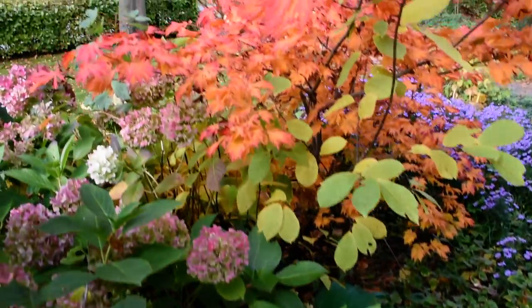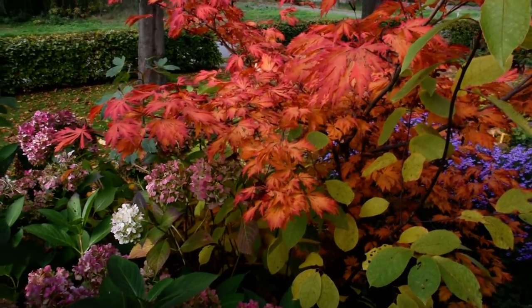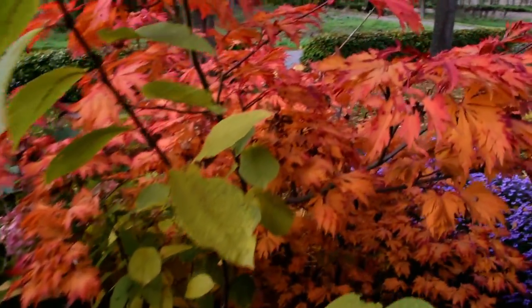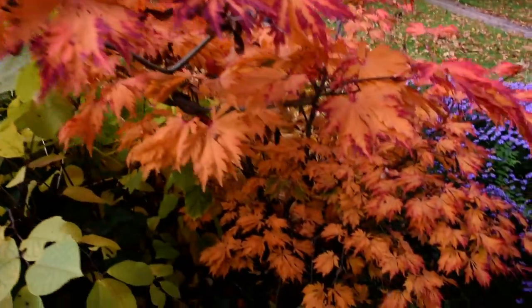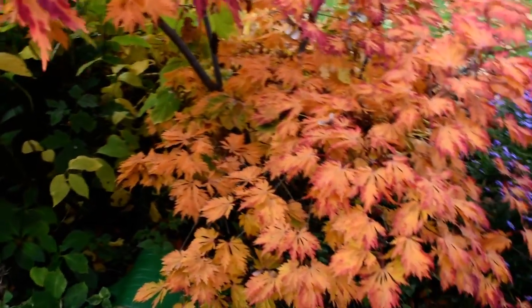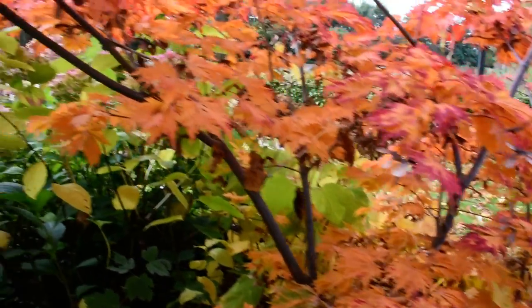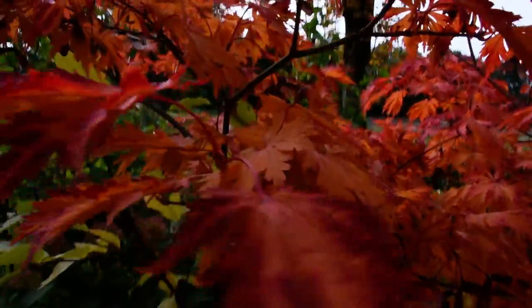Here you see the Azalea. Those colors, they are so nice — red and orange, yellow and orange.